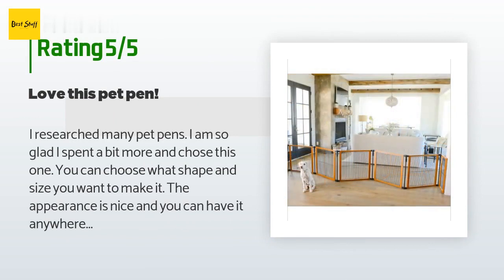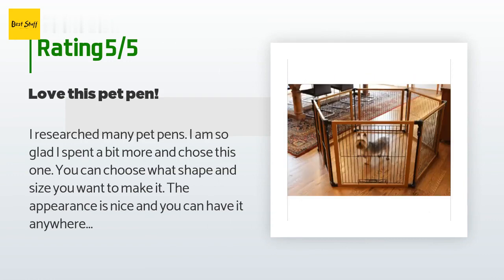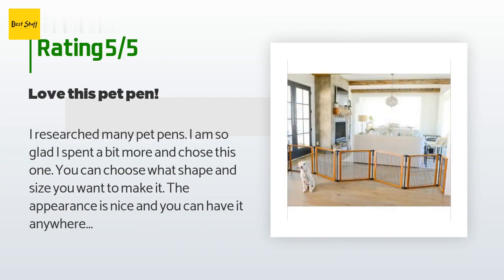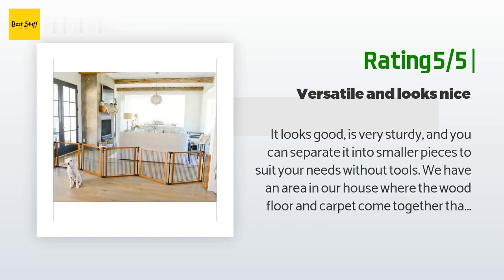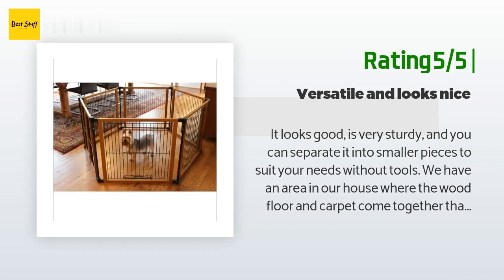This product has an average of 4.4 stars from more than 61 customer reviews. A customer said: 'I researched many pet pens and I am so glad I spent a bit more and chose this one. You can choose what shape and size you want to make it. The appearance is nice and the dogs love it because it is their own space and they still feel like they are with the family. I have three tiny dogs and this pen provides more than enough space for all of them — they go into it even when they don't have to.' Another happy customer said: 'It looks good, is very sturdy, and you can separate it into smaller pieces to suit your needs without tools. I use three pieces angled to follow a wave-shaped transition between wood floor and carpet — the end pieces lift and swing easily open but stay securely in place. Perfect.'